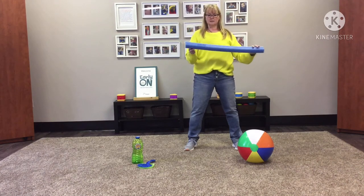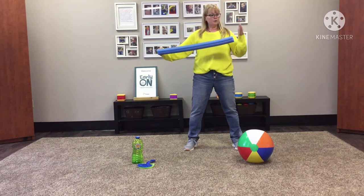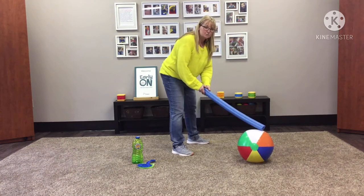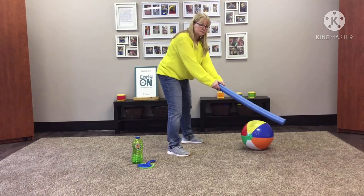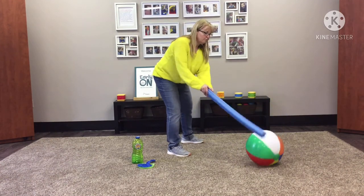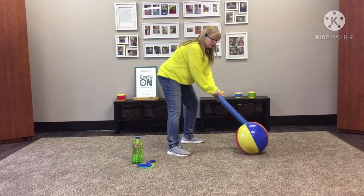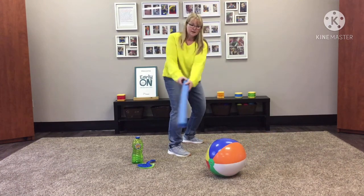I've also got a pool noodle here. It was originally a long pool noodle, so I cut it in half and created a hockey stick. Along with a beach ball, I can play a game of hockey — I put my arms together to extend and move my ball back and forth. Or, for younger kids, simply moving that ball around while crossing the midline.